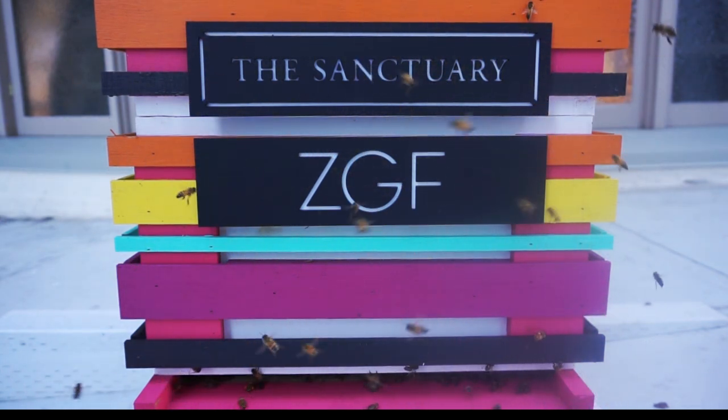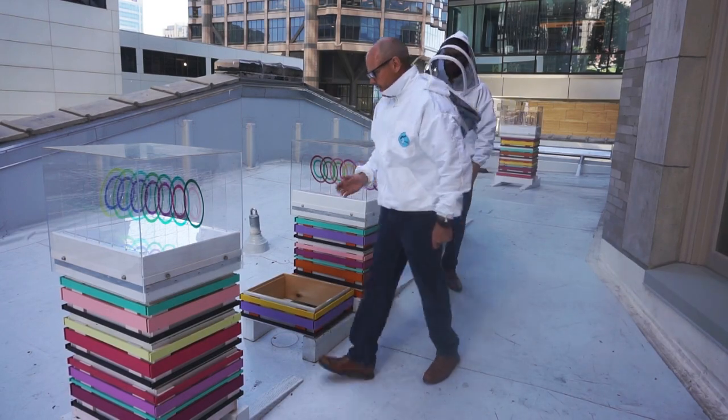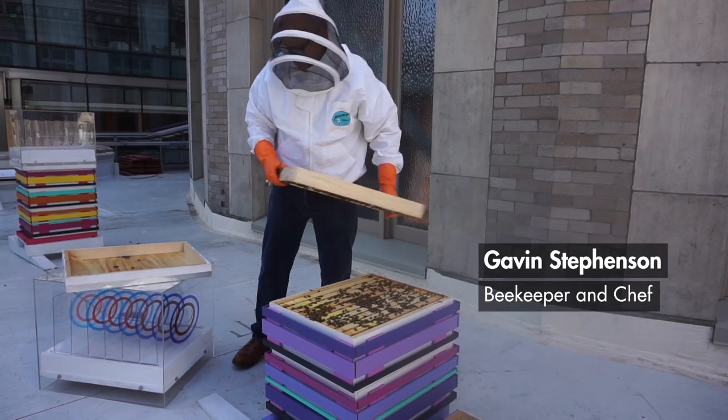I've been a beekeeper for a while now. I thought, how cool would it be to have ZGF help us design some beehives? I'm Gavin Stevenson. I'm the Chef and Food and Beverage Director at the Sanctuary Seattle.